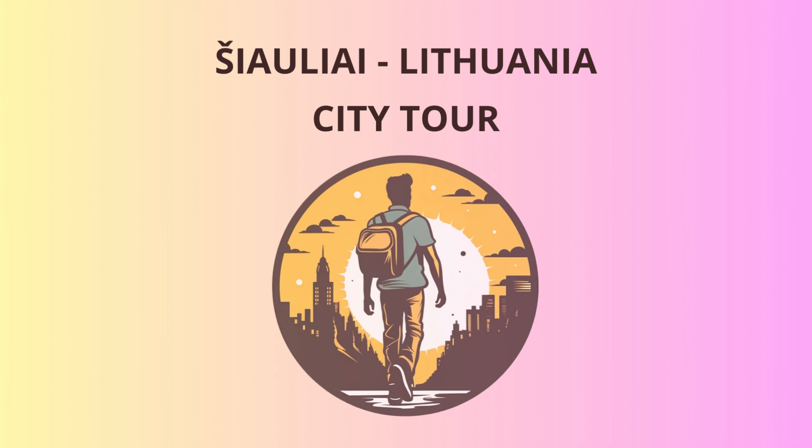Welcome, dear travelers, to Šiauliai, Lithuania. Prepare yourselves for a delightful journey through history and fun in this charming city.